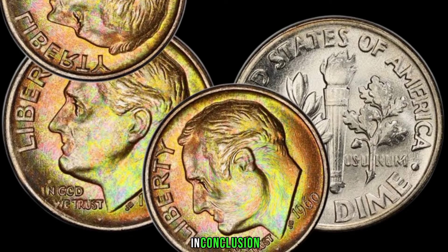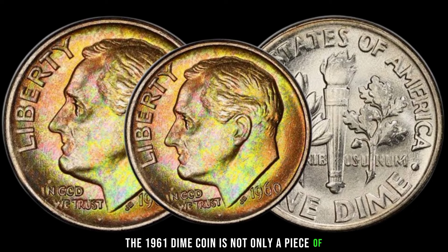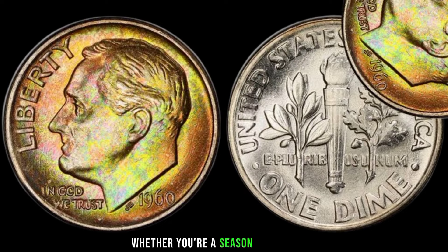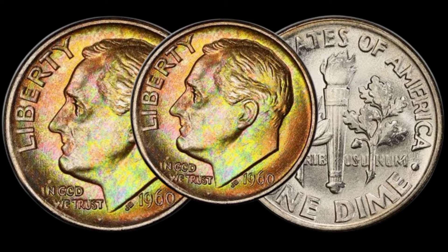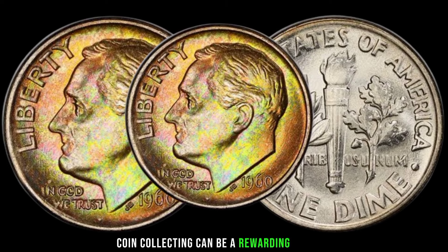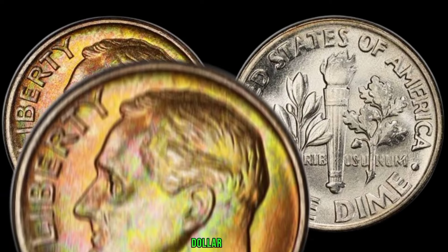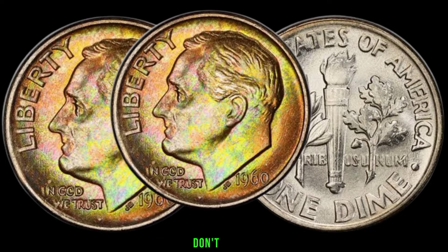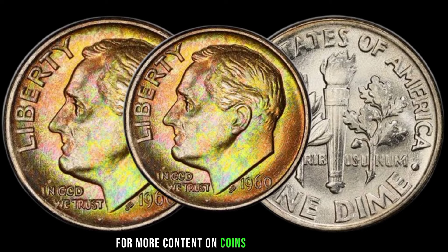The 1961 dime coin is not only a piece of American history but also a potential treasure for coin collectors. Whether you're a seasoned numismatist or just starting out, exploring the world of coin collecting can be a rewarding journey filled with fascinating discoveries. This coin's value in the market is stated as $61,000. Thank you for joining us today — don't forget to like, share, and subscribe.